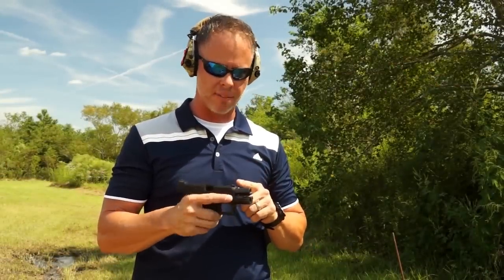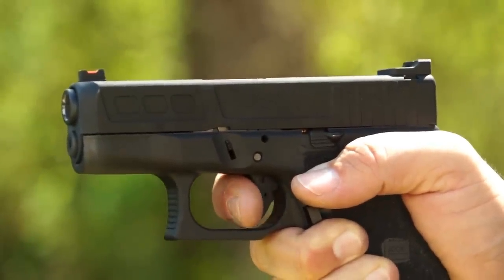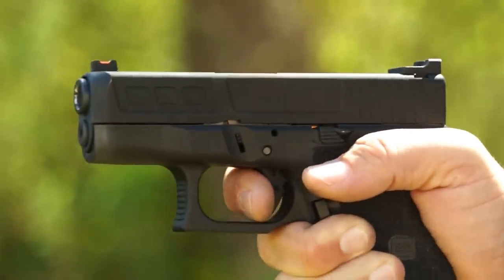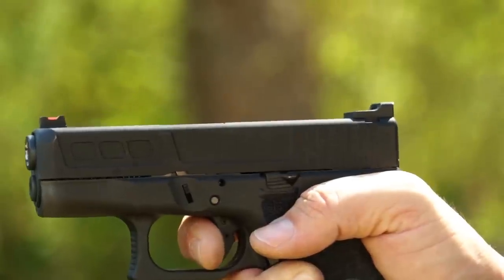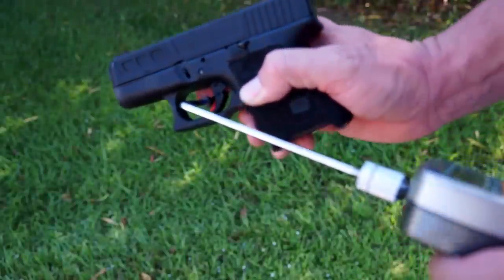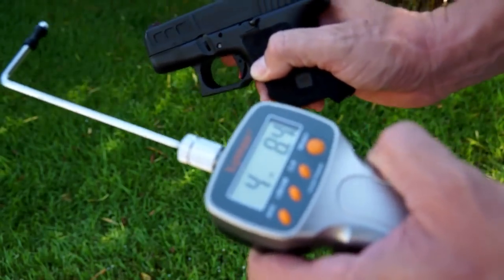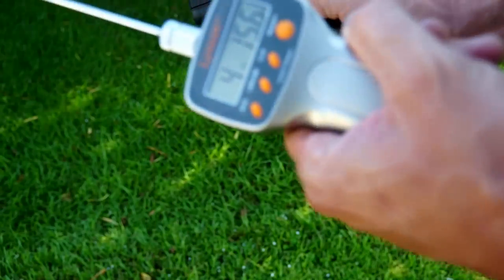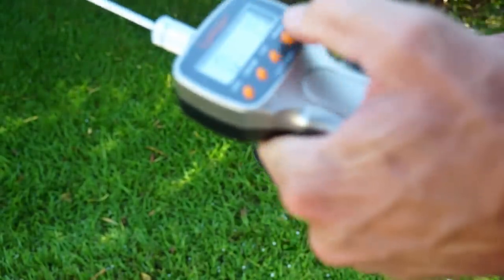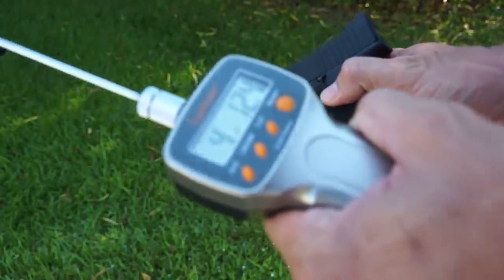The trigger on this Zev-modified Glock 27 is really nice. The reset is very deliberate — there's no guesswork as to when it's going to reset. The take-up is expected and the right length; it doesn't have a spongy feel like most polymer triggers do. This is an impressive trigger. As far as measuring trigger pull, I'm getting four pounds and change — it's because of the trigger safety requiring me to pull slightly down rather than straight back, giving me a consistent four-plus-pound pull.